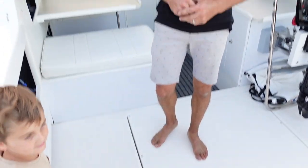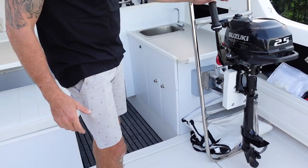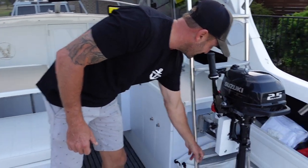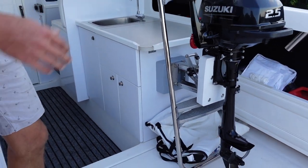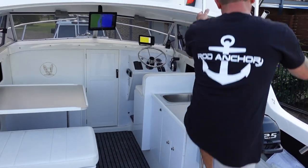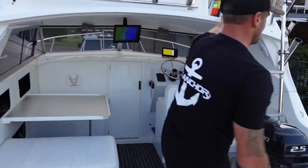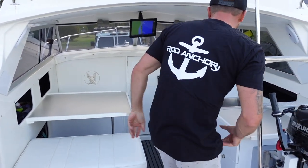Because of the type of boating we do, we take a tender - that's usually in a bag in the cockpit area. I've fitted a little Suzuki 2.5 which is the lightest in its class, so it's really easy to access. All I had to do was knock down one of those stair rungs to fit it in there, and I found that to be the best spot on the boat for it. I can still get up the ladder relatively easily with no dramas, and it also stops the kids from climbing up the ladder, which is a bonus.